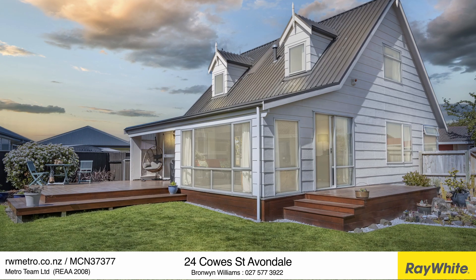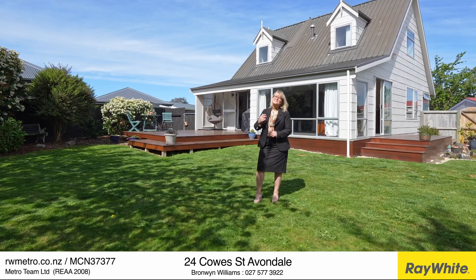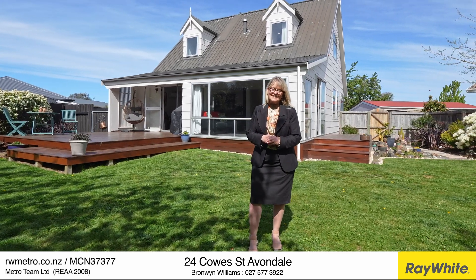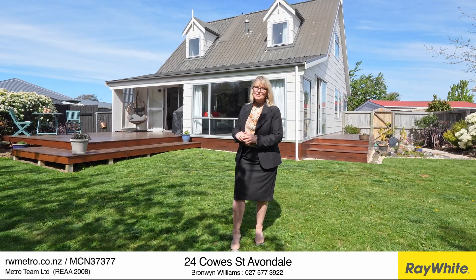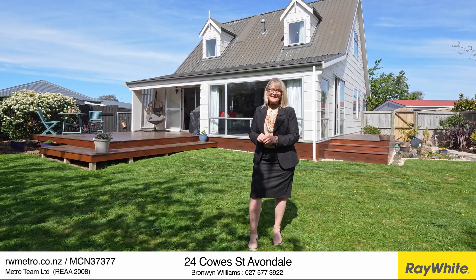Welcome to number 24 Cowell Street in Avondale. Hi, my name's Bronwyn Williams from Ray White. Well, tucked away on a private rear section, you'll find this absolutely stunning sunny sanctuary. Look at all this grass for the kids to play on — so private and secure — and fancy a barbecue all summer long? Well, if that sounds like you, come and take a walk through with me.